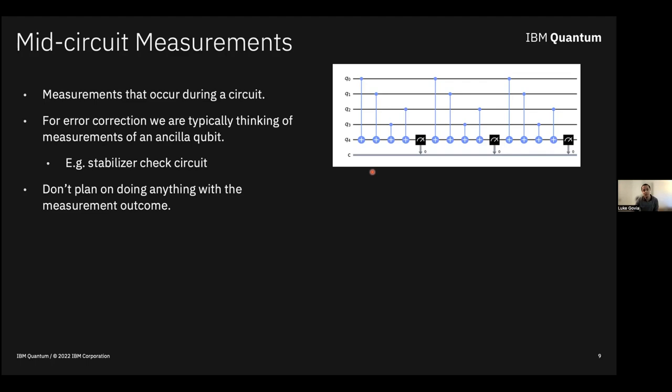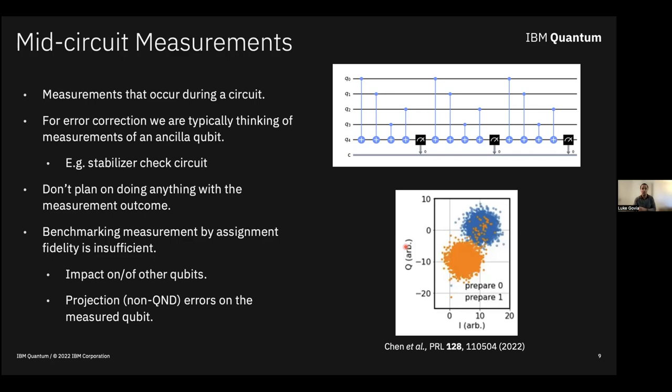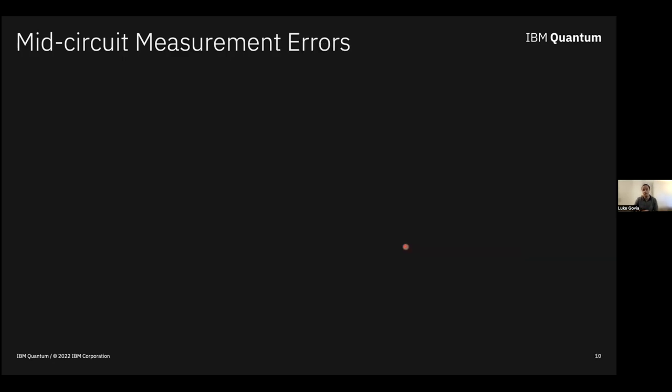The way we typically benchmark measurements — by assignment fidelity — is not good enough for these purposes. In circuit QED, one normally characterizes assignment fidelity by looking at IQ traces and the overlap between distributions. But for mid-circuit measurement we care about how measurement impacts other qubits, and we also care about what happens to the qubit itself after measurement. It's not enough to say the qubit was in zero; we care that it remains in zero. So we care about projection errors, commonly called non-QND errors, on the measured qubit.